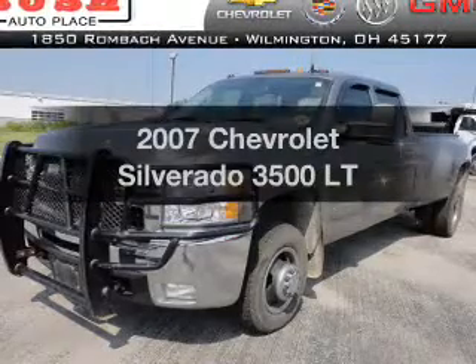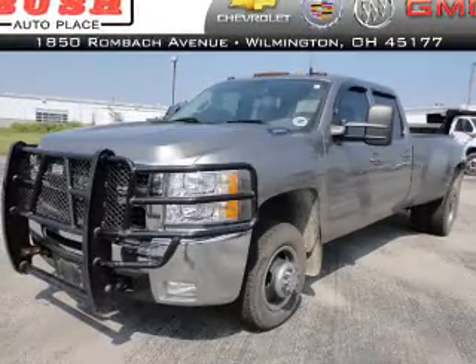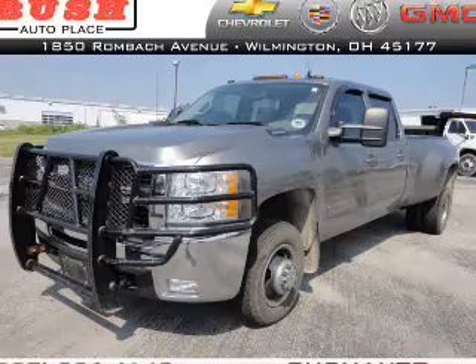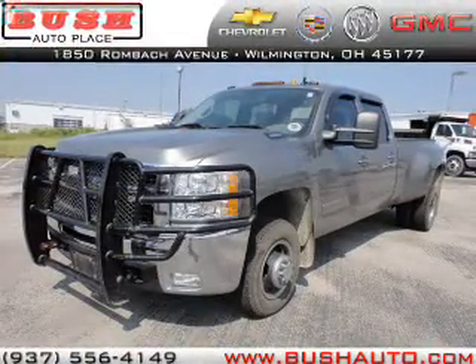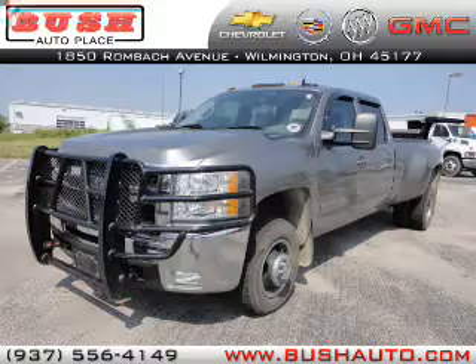Check out this 2007 Chevrolet Silverado 3500. This is the set of wheels you've been looking for, with a powerful 8-cylinder engine connected to a smooth-shifting 6-speed automatic transmission.